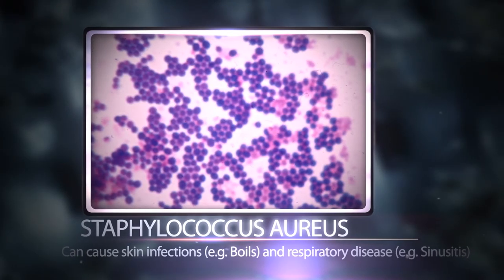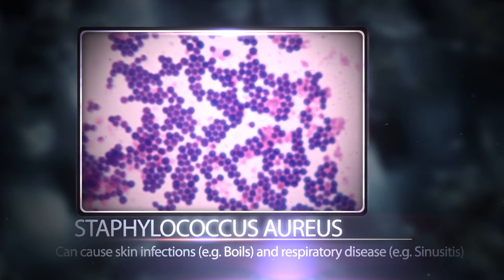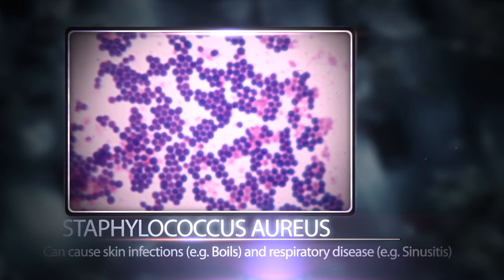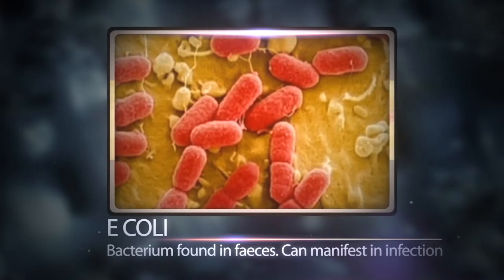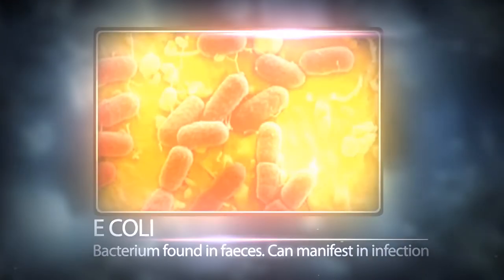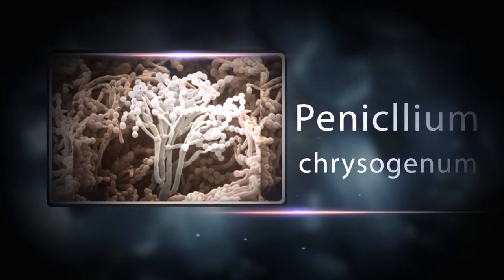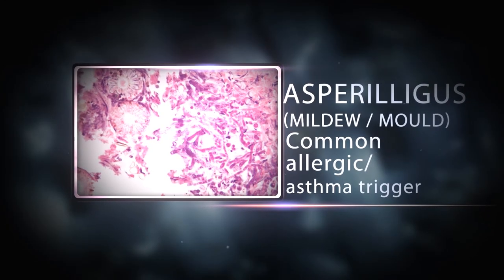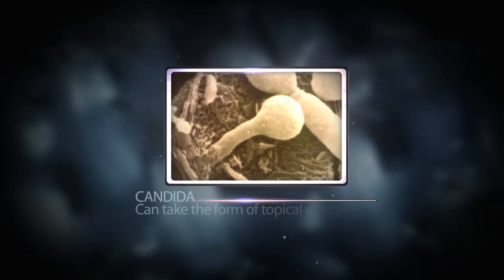Staphylococcal aureus can give rise to skin infections, skin boils, and respiratory infections. E. coli — it's not a good thing to have in your bed. On the fungal side we had Penicillium and Aspergillus, which are nasty bugs, particularly if you're immunocompromised in any way. And we also had Candida.